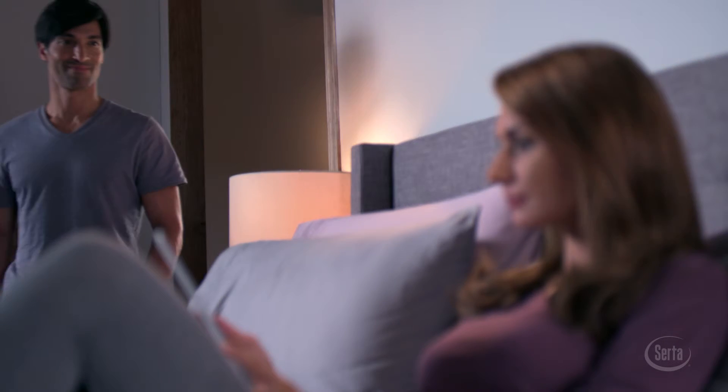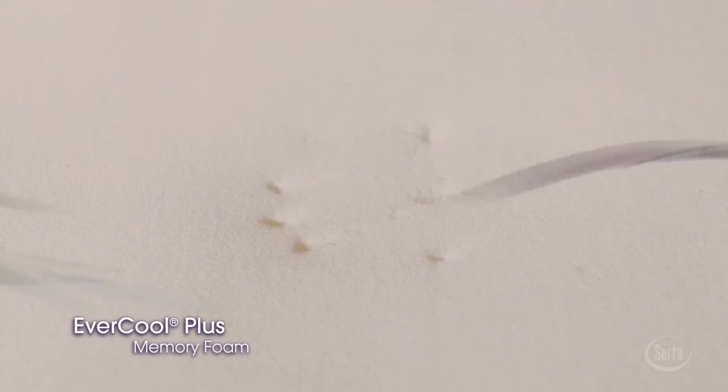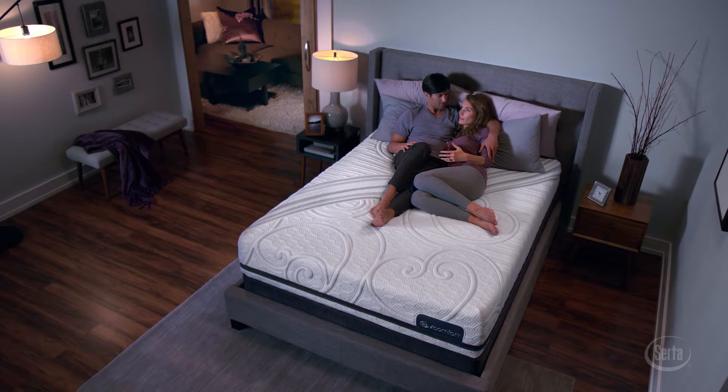The result is a sleep system that intelligently responds to your body's individualized comfort and support needs. Select models feature SIRTA's EverCool Plus material, a breathable memory foam providing even more cradling comfort.